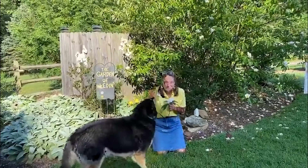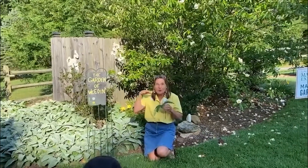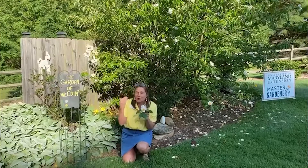Hey, Master Gardeners, come on over. We've got an exotic native tree for you to look at that's in full bloom. Right now we're in late August in Maryland. We're in Zone 7. This is a tree native all the way up to Zone 5.